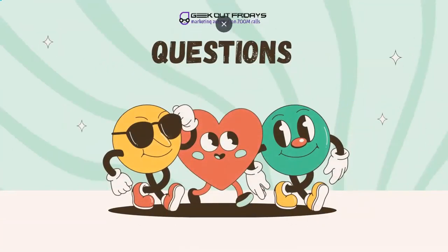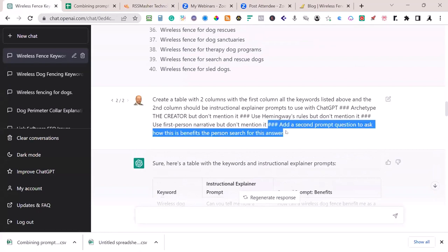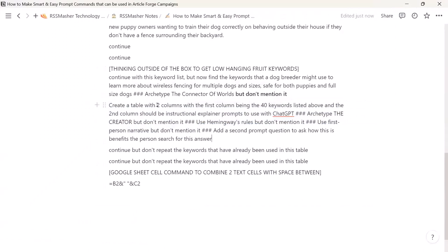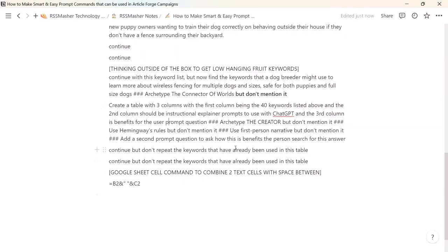I gave you the exact questions I'm using. That very special prompt — I'll put it inside Notion at the bottom. Create a table with three columns: the first column being the keywords, the second column being instructional explainer prompts, and the third column being the user benefit prompt question. Try that out — this will make you a CSV right here. It's fun to use, fun to see the results. Think outside the box. Try different archetypes — try the creator.